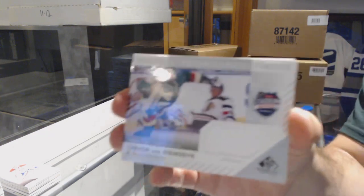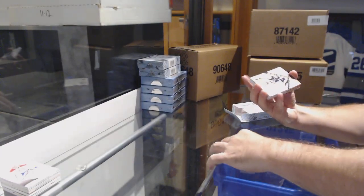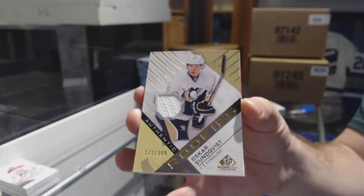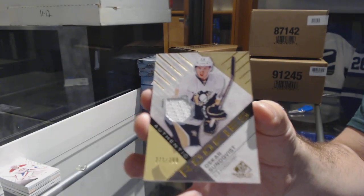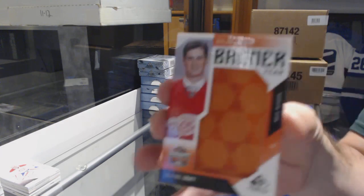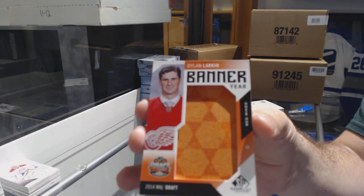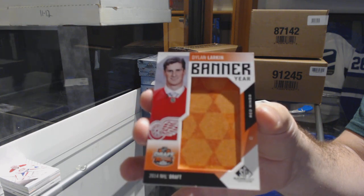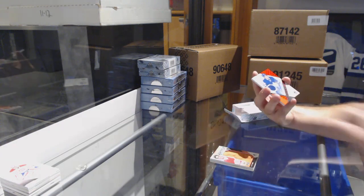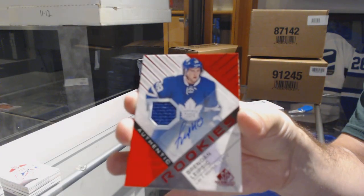We've got a Trevor Van Riemsdyke for the Chicago Blackhawks, stadium series relics. For the Penguins, Oscar Sundqvist, rookie jersey. For the Red Wings, banner year, Dylan Larkin. Holy moly, for the Maple Leafs, rookie auto jersey, Brendan Leipzig.